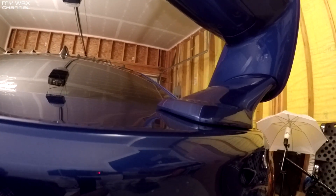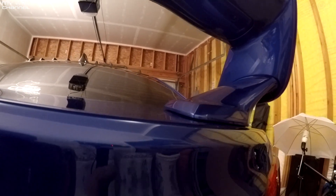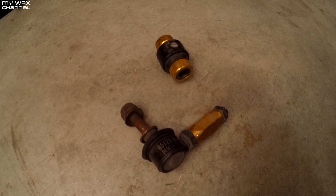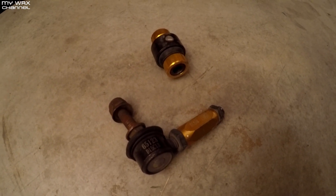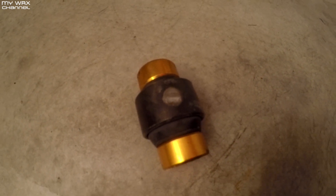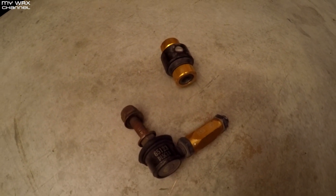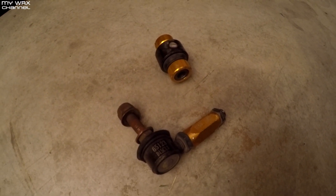I usually change it up once a month just to mix things up, but it only takes about 30 minutes to swap out the wings, so it's not a big deal. To add to the list of problems going on with the car, this is a broken rear end link from the Whiteline — yes, it broke. You can see it broke clearly off right there.